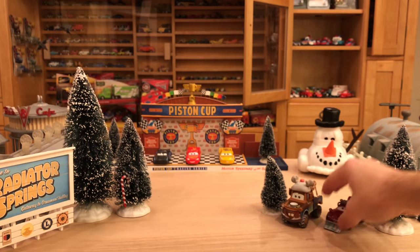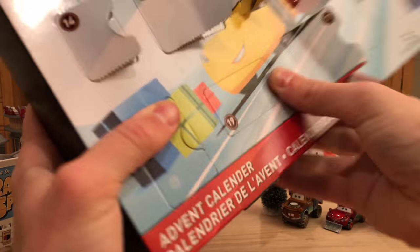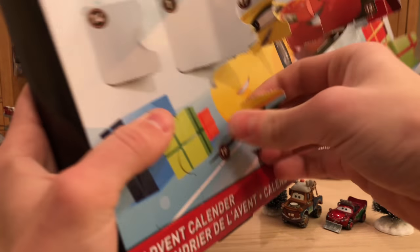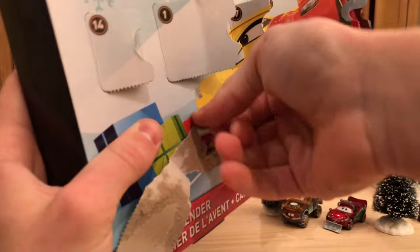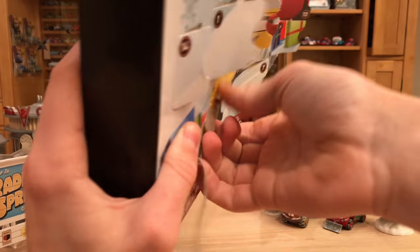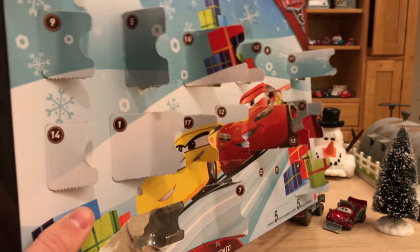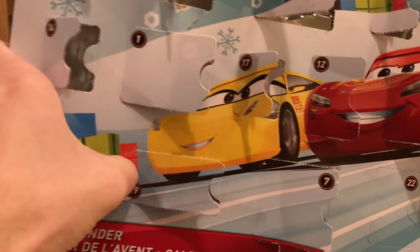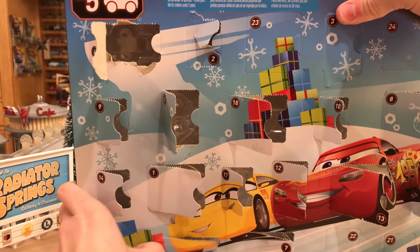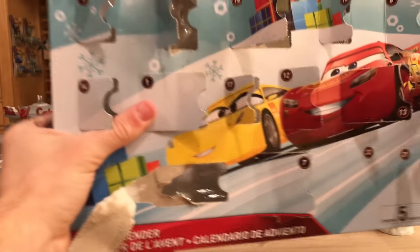Day 19 is exactly what I predicted — McQueen's pit stop barrier. We'll take a closer look at this later in the video to compare it to the others. Day 20 is my favorite flag — blue with a red stripe — which looks pretty cool even though I don't know exactly what it means.